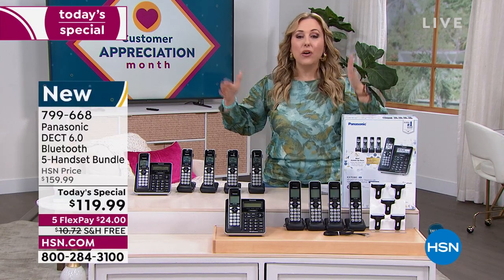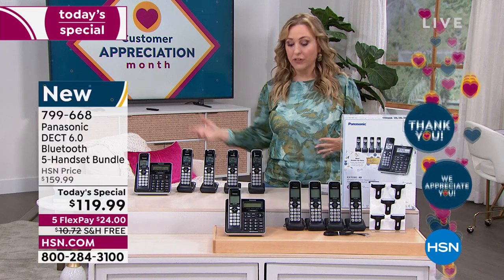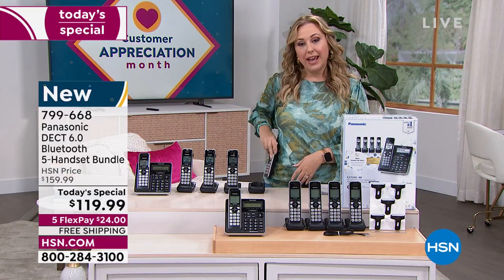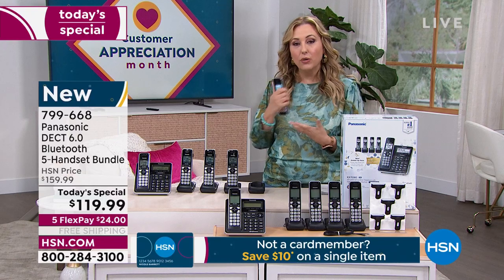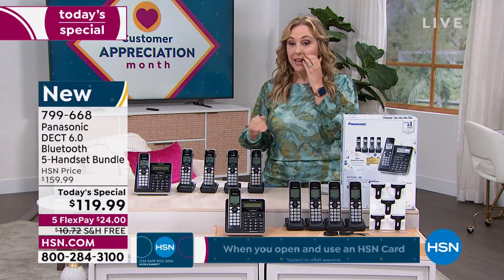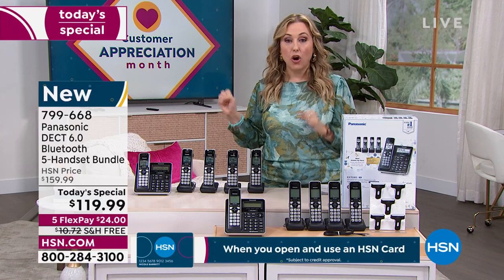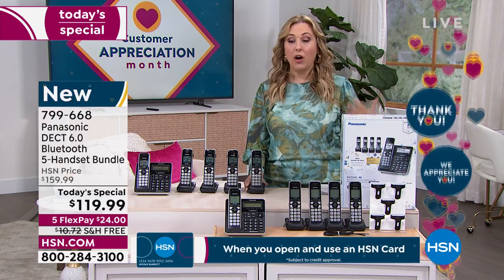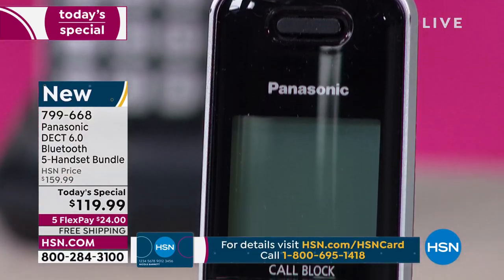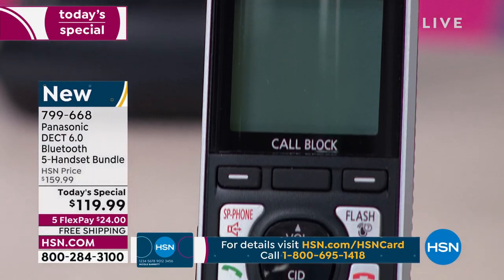There's even a little belt loop where you can just hook this to you — maybe you're doing some gardening. You could have this go around with you if you want, or take the handset and make anywhere in the house the home office. You need a phone with the office — that's what a home office is. And then the call blocking feature — this is the most advanced. By the way, look how big those buttons are!